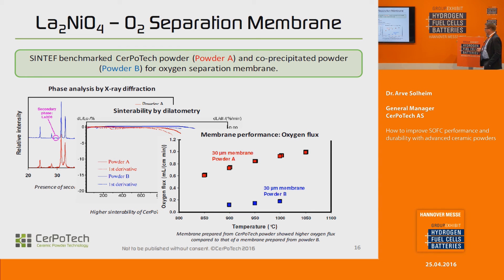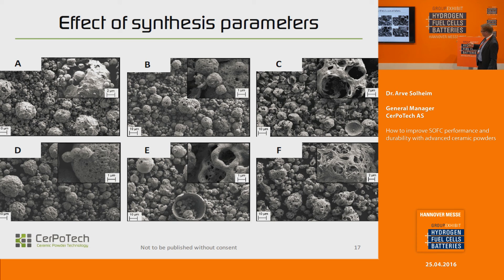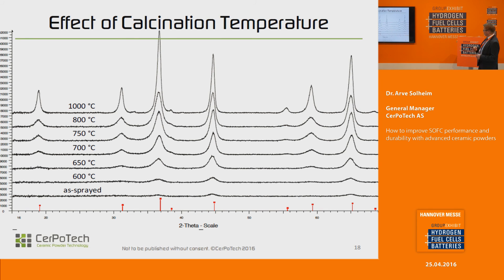And finally, looking at performance as an oxygen membrane, the oxygen flux is higher. There are different possible explanations for the higher oxygen flux. This shows the variation we can get in morphology of powders by varying different spraying parameters from precursors through the pyrolysis. This also shows how calcination temperature affects the phase purity and also the size of the crystallites — which works in the opposite direction, so the higher you get in calcination temperature, the lower reactivity you get. There's a balance there, and we also look at the effect of milling on the morphology of the powders.